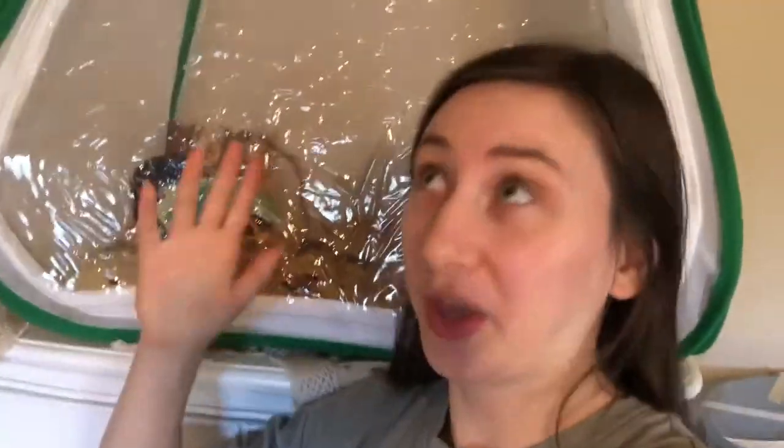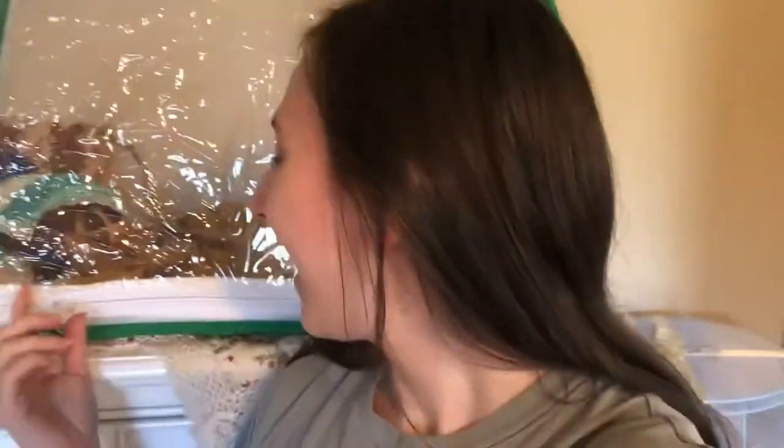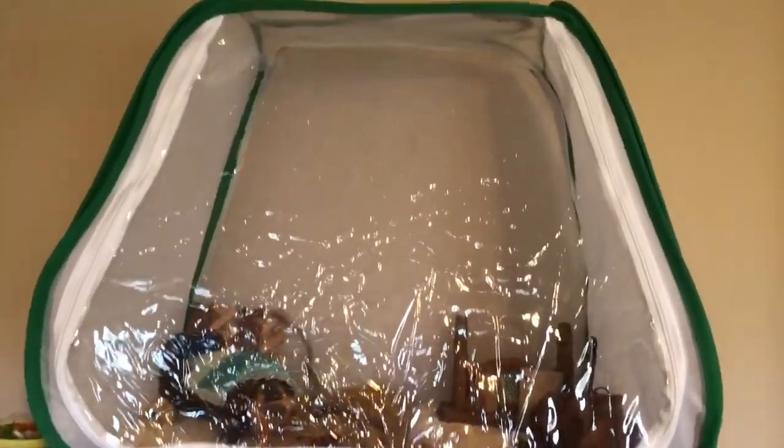Hello everybody, it's Miss Willow! This right here behind me is my new, magnificent, huge butterfly net cage — but it's not for butterflies, it's for moths. I have all my little caterpillars in here and they are having such a good time. It's time to feed my little babies. Let me zoom out a little so you can see the size — this is my hand — it's literally gigantic.